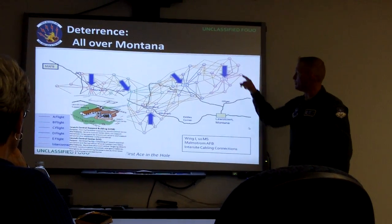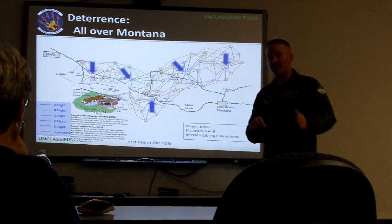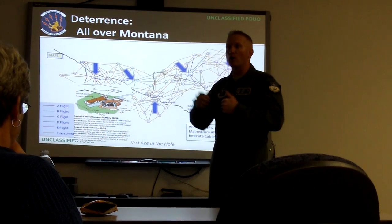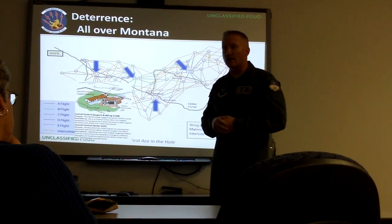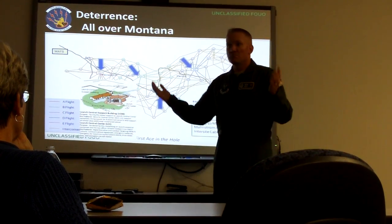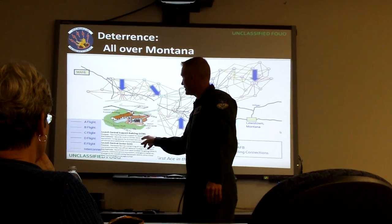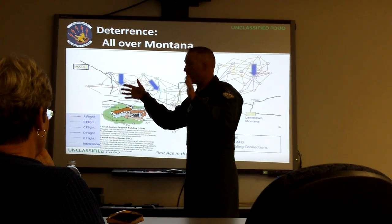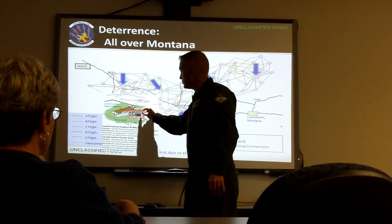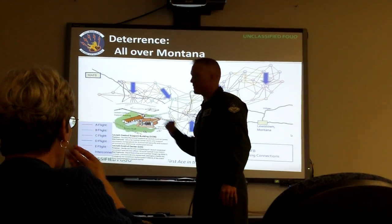There are arrows pointing at each of the flights within the 10th Missile Squadron. Now imagine yourself driving from an hour to two hours to get out to one of the sites. You see just a building out there in the middle of a field — doesn't look like much, it's surrounded with a fence. And then underneath that building you'll have a tunnel junction, and then that's our capsule — it's almost like the egg in the middle. And there's our escape hatch in case anything happens topside.